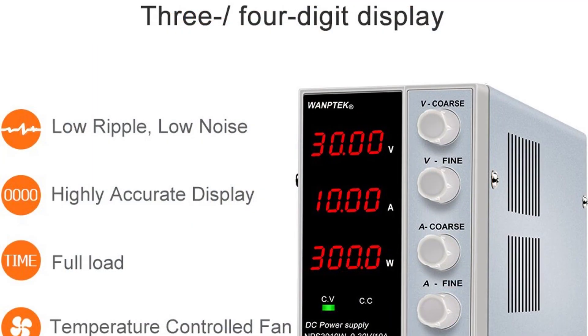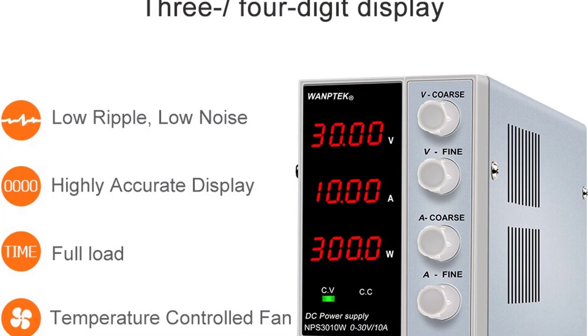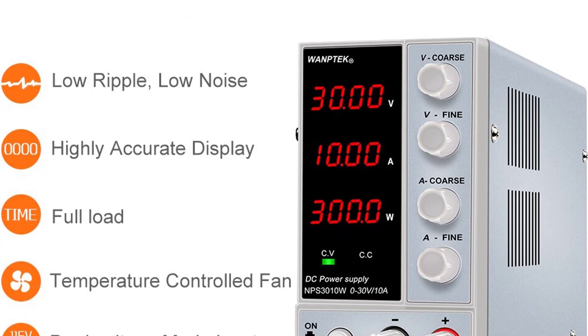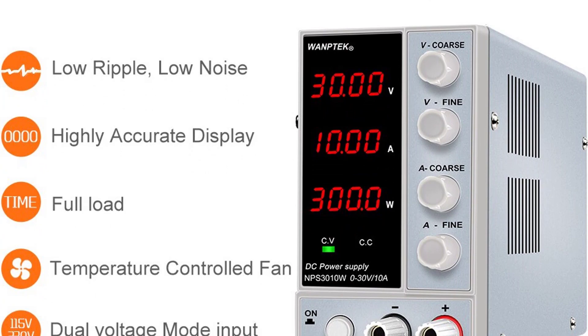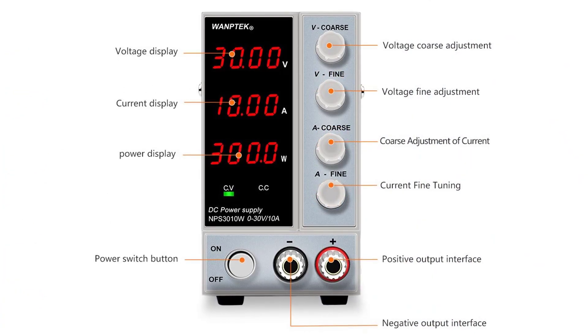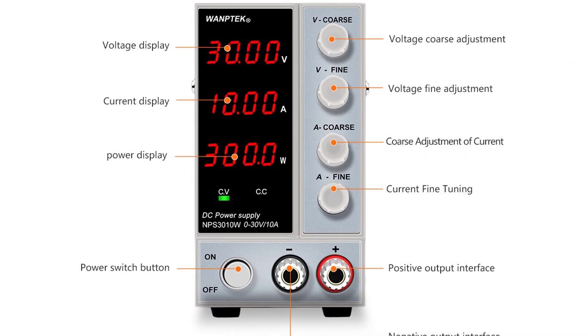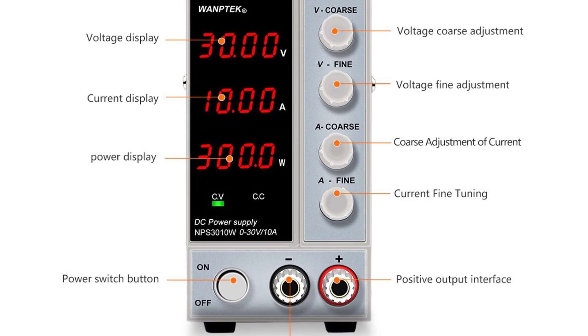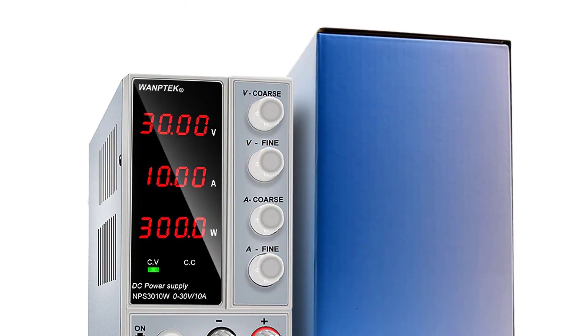The NPS 3010W is a highly stable power supply with a broad voltage and current range, providing excellent load regulation and ripple rejection. It is housed in a compact, lightweight and durable aluminum alloy case that provides excellent heat dissipation. A high visibility, large LCD display shows output voltage and current, with a separate blue backlight that is visible even in bright light.